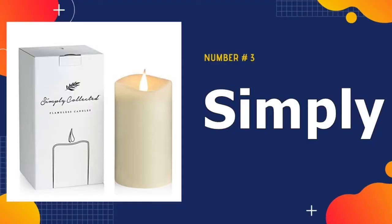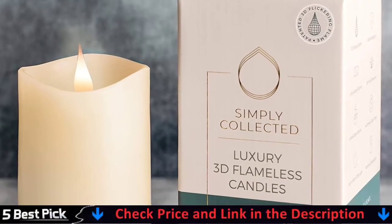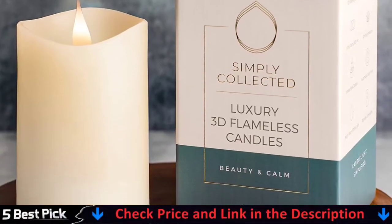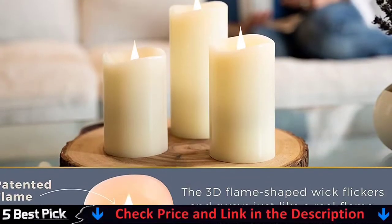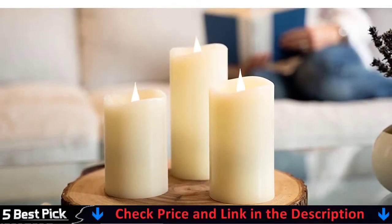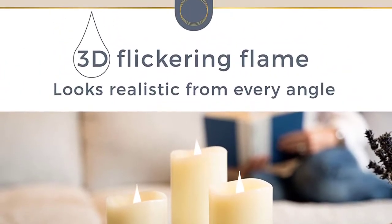Third in our list is Simply Collected Flickering Flameless Candle. The Simply Collected 3D Flameless Candles are as close to the real thing as you're going to get. Made from extra thick, unscented real wax pillars, they throw out a bright warm flame that looks just like candlelight from every angle. You can turn the light on and off manually, or set the 4-hour automatic timer if you want the candles to shut off on their own.